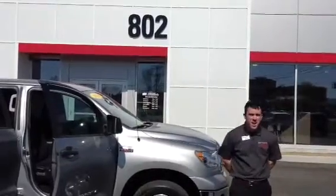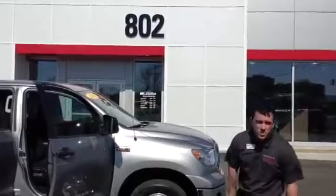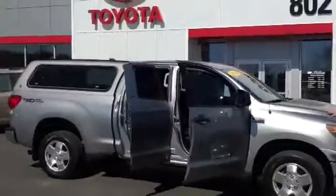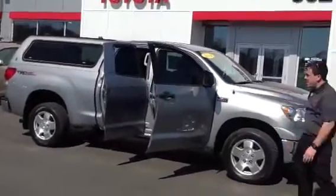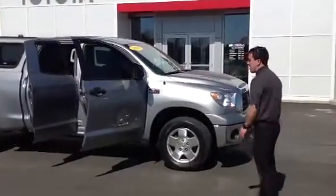Good morning Jeremy, my name is Alex. I'm one of the internet sales people here at 802 Toyota Scion. What I'd like to show you this morning is this beautiful silver 2009 Toyota Tundra. It's the SR5 TRD package — plenty of features to list. We'll start under the hood.